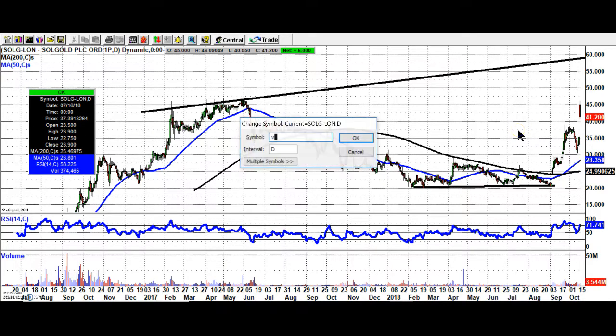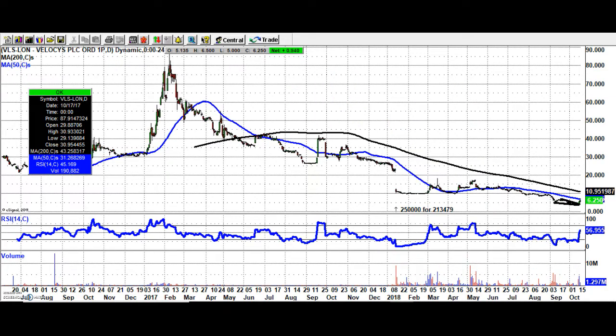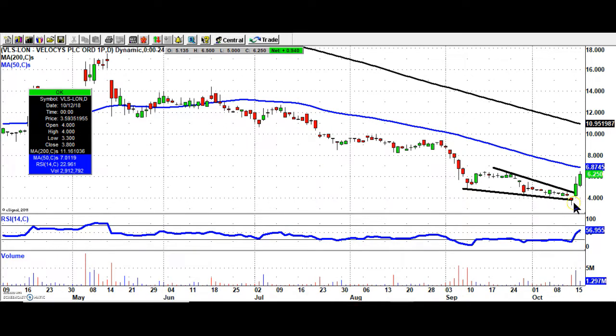Finishing off with yesterday's big mover — Velocity. Here we see how well a falling wedge breakout can work; doesn't have to be a very long one either. We had the island gap reversal and then the breakout through the resistance line from September. The view at this stage is that we should at least hit the 50-day moving average at 6.87, and after that, hopefully the 200-day line — and that gap from July could be the target. Stop loss on the whole thing at the moment back below five pence. That's it from me, more updates tomorrow.